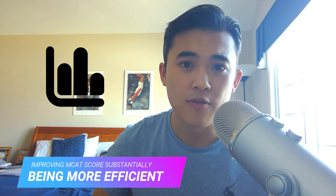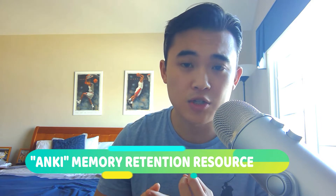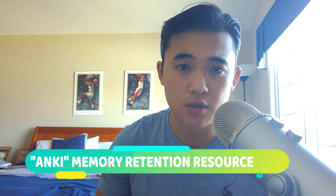What I think many people, including myself, can agree on is that the key is to become more efficient. Today I want to talk about how to use a software called Anki and walk you through it step by step, where you'll become more efficient, increase retention time, and streamline the entire process of studying for the MCAT — which I think will improve your scores substantially. So first off, what is Anki?